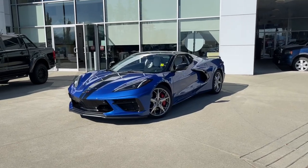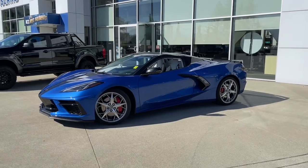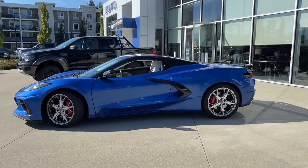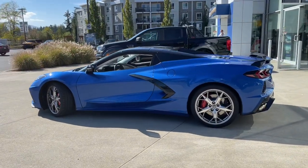Another beautiful day and a great day for a drive in this 2021 Chevrolet Corvette Stingray in Rapid Blue. It has gray suede interior seating for two. This is a hardtop convertible and a mid-engine vehicle.